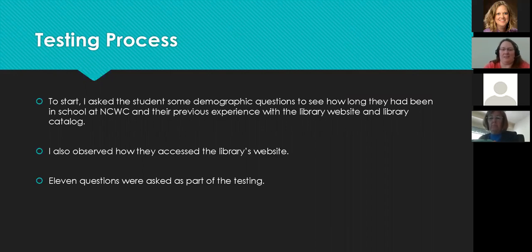I would ask the question and just let them go, then observe what they did. The first eight questions were really navigational — find this book, find a scholarly peer-reviewed article about post-traumatic stress disorder, things like that. If you'd like to know the specific questions, my contact information will be on the last slide and the slides will be available after the conference.